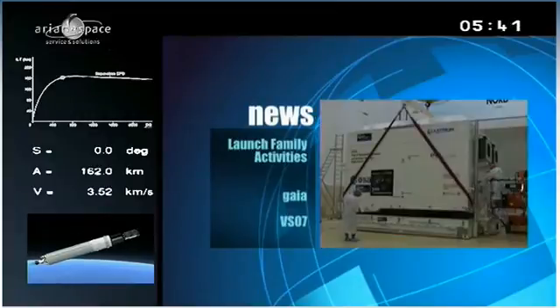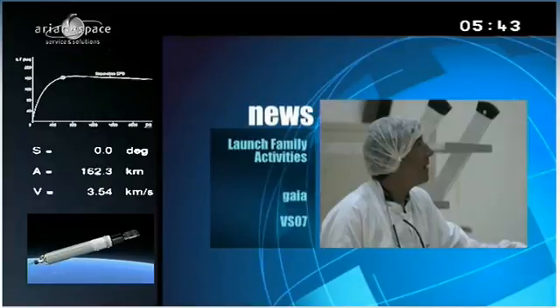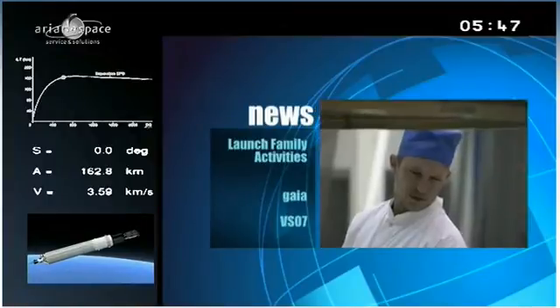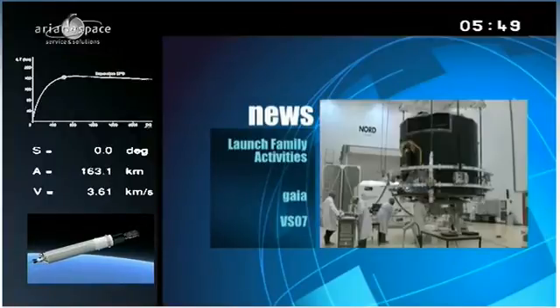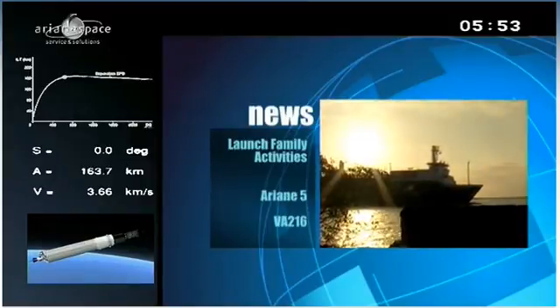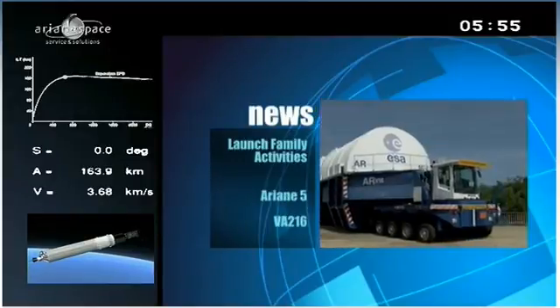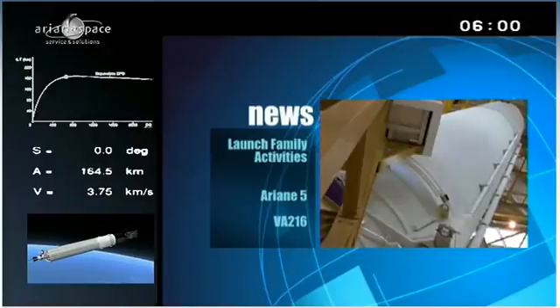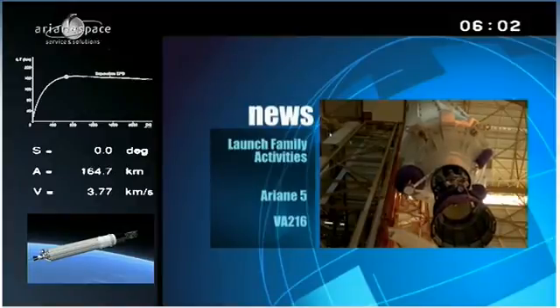The following Soyuz flight is slated for later this fall — it will launch Gaia, which will map the stars in the Milky Way galaxy. Gaia arrived in French Guiana on August 23rd and began preparations for her mission. Closing out the year in December, the final Ariane 5 mission will put another pair of telecom satellites into orbit: Astra 5B for Luxembourg's SES Group and MSNS for Spain.